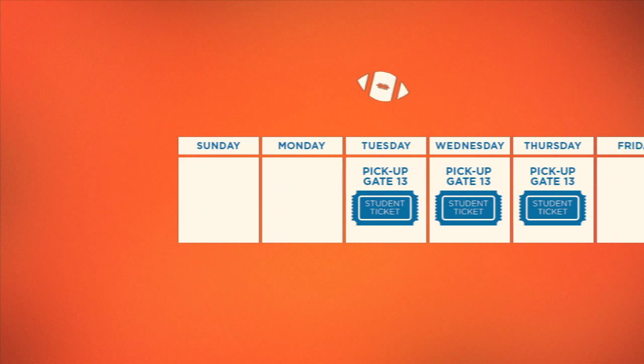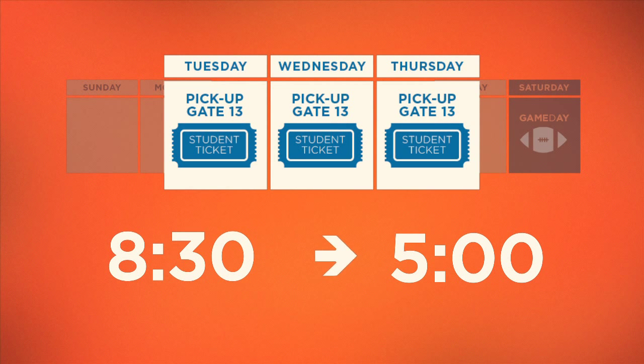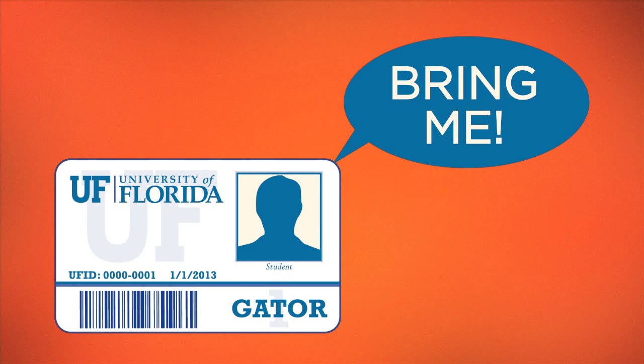Students who have won the lottery will need to pick up their tickets each home game week between Tuesday and Thursday from 8:30 to 5. The student ticket office is located at gate 13. Students must bring their Gator 1 photo ID to pick up their tickets.